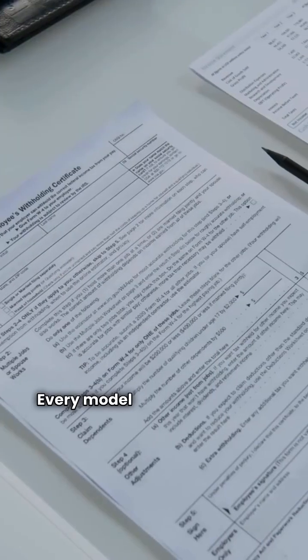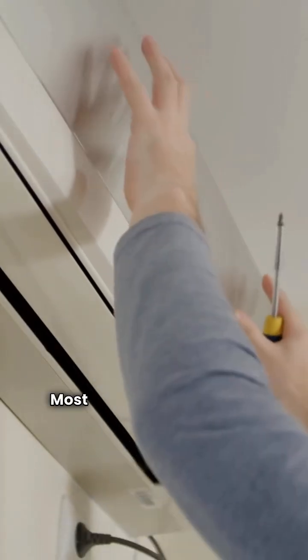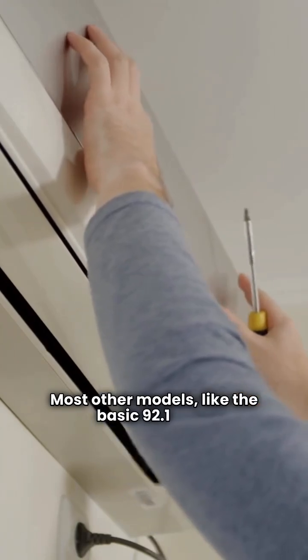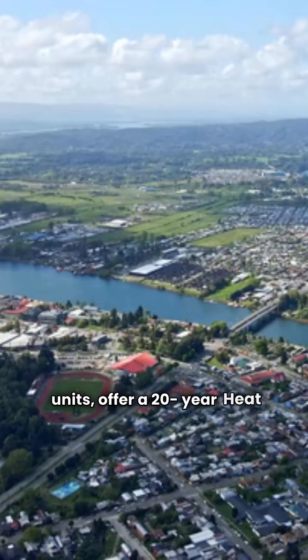Now, onto warranties. Every model from both brands has a standard 10-year parts warranty. The heat exchanger is the key difference. Premium models and the Franklin 96.0 AFUE two-stage models come with a lifetime heat exchanger warranty. Most other models, like the basic 92.1 AFUE units, offer a 20-year heat exchanger warranty.